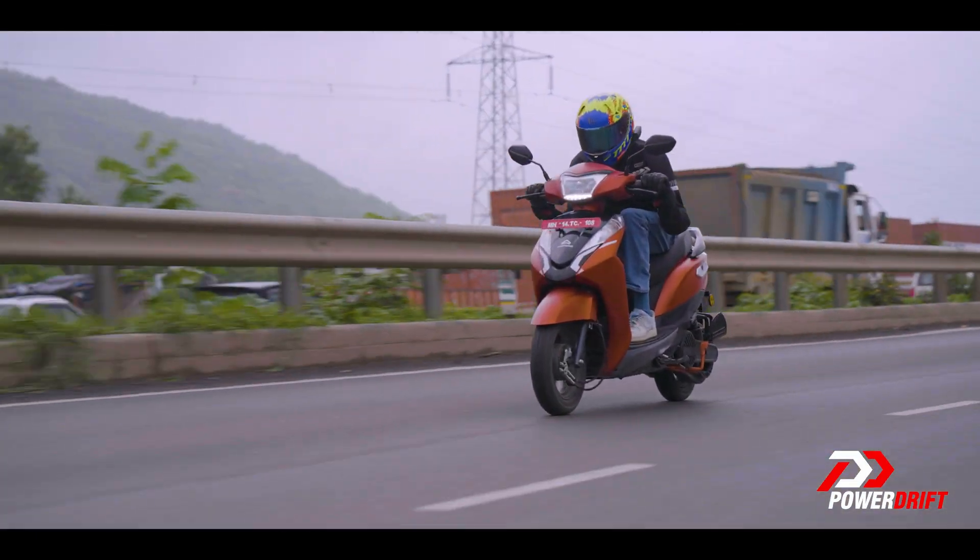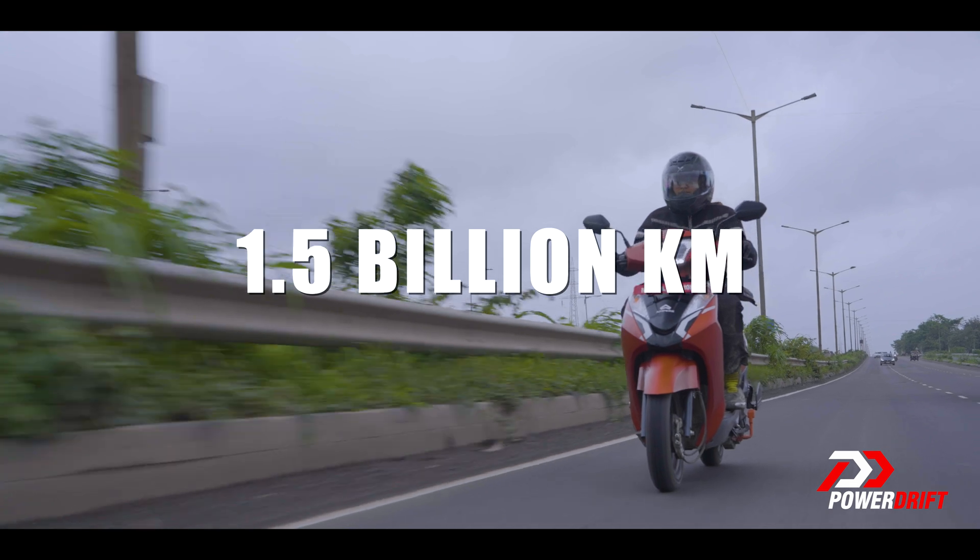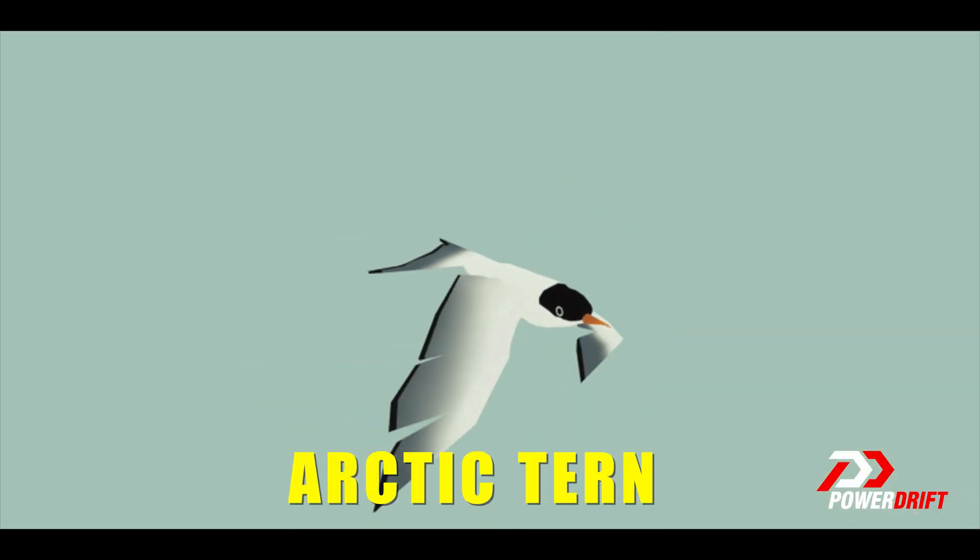And this beauty is more than skin deep. Together, Ampere scooters have clocked more than 1.5 billion kilometres. You thought the Arctic Tern didn't make any sense, didn't you?